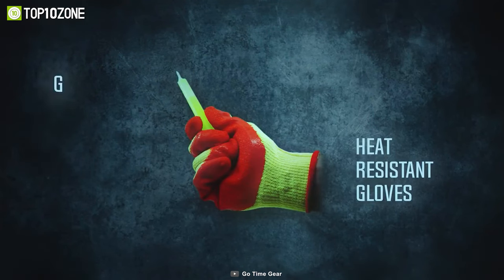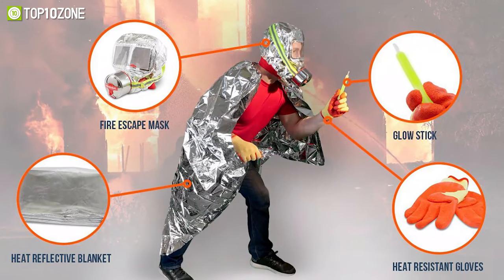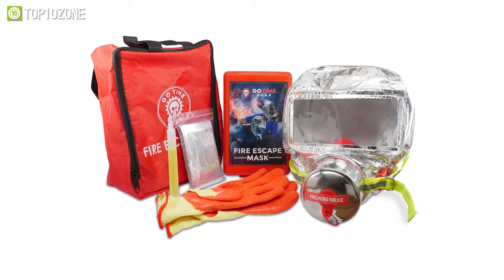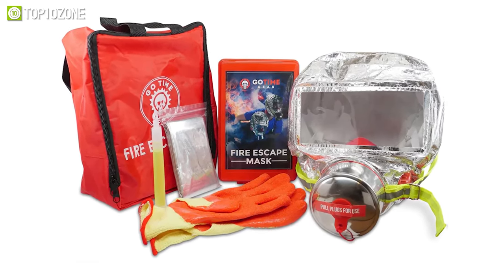Moreover, its heat-reflective blanket integrates with a pair of highly durable gloves to ensure complete 360-degree protection. Lastly, the gear comes with a five-year shelf life, meaning it is possible to store the GoTime Gear Fire Escape Kit for a long time at your home or office.